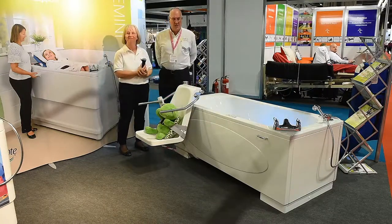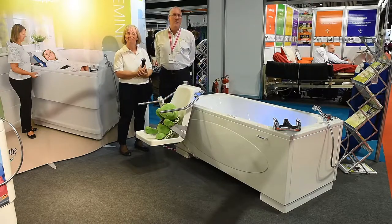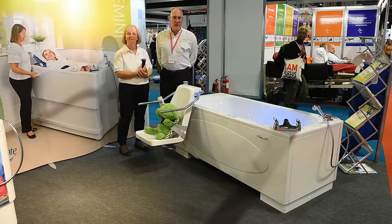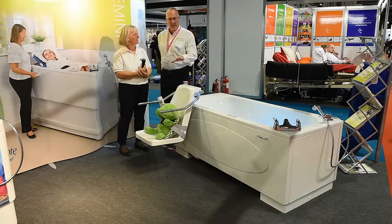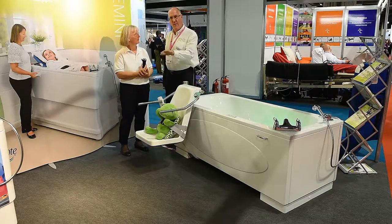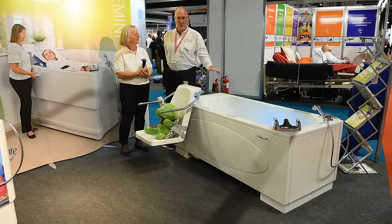We just want to take a couple of minutes to show you this particular bath. This is a Scorpio 1800 variable height bath with a traverse seat. One of the benefits of this bath is to reduce the risk of transferring a bather from outside the bath over the rim and into the water.